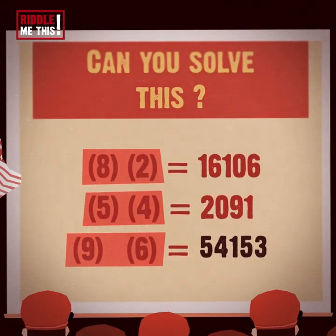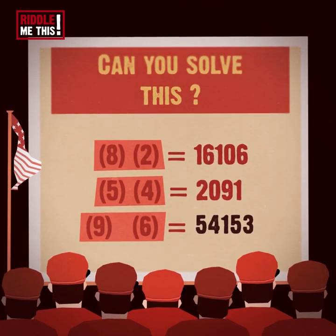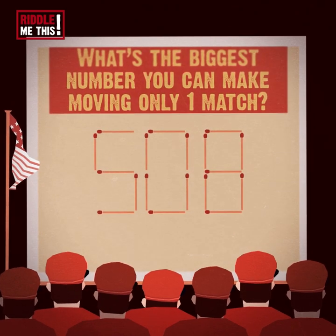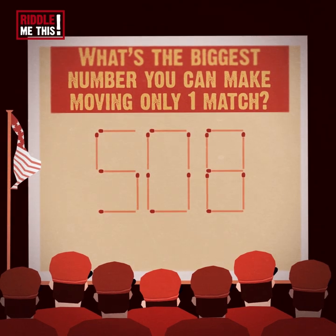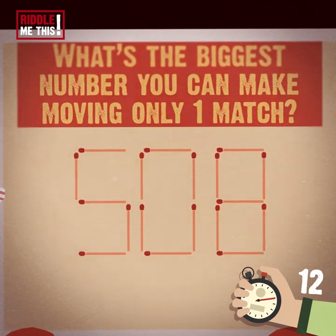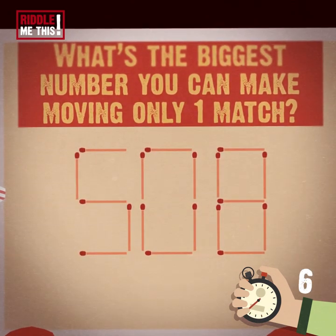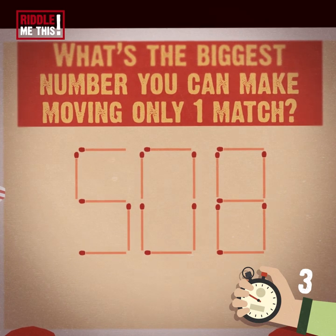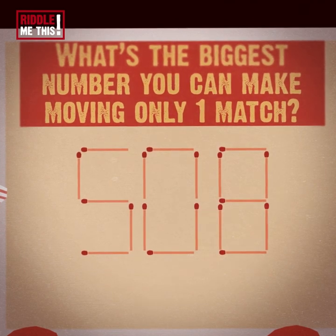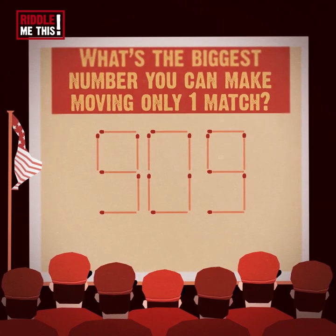How are you feeling? Is your brain feeling nice and limber? We hope so, because this party is just getting started. Riddle number three. The number 508 is written in matches. If you can only move one match, what's the biggest possible number? Matches rhymes with patches — did you ever think about that? Is this distracting you from match rearrangement? The biggest possible number is 909. This one's a bit spatial — don't worry if you didn't get it.